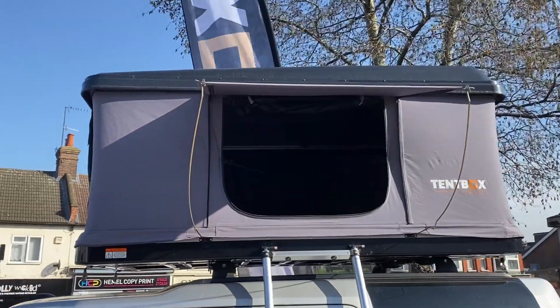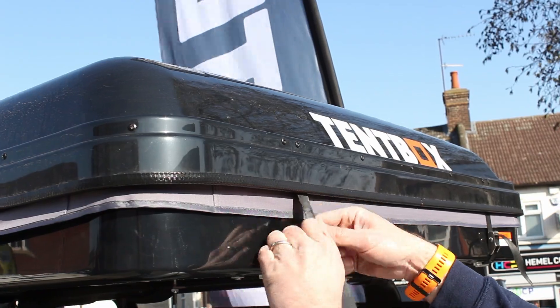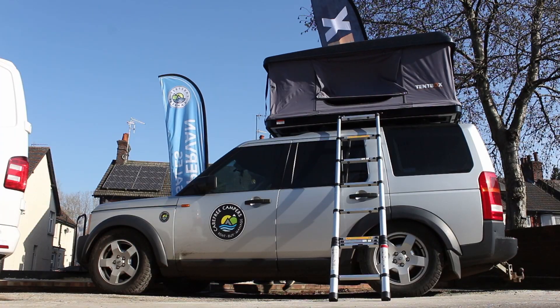There's three reasons we like the Tentbox Classic. One is because of the space that you get either end of the tent box. Two is because how easy it is to put up and put down, and you can see that from this video. And the third thing is the price.